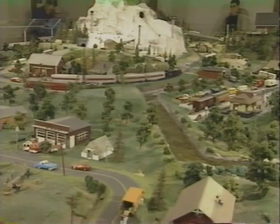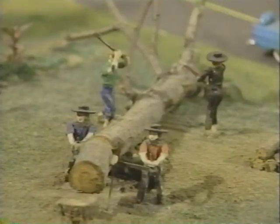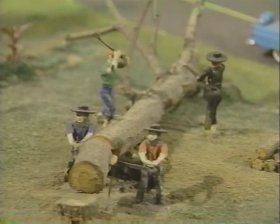The Choo Choo Barn houses more than a model train layout. It houses 1,700 square feet of fantasy. There are more than 135 animated figures that bring this layout to life.